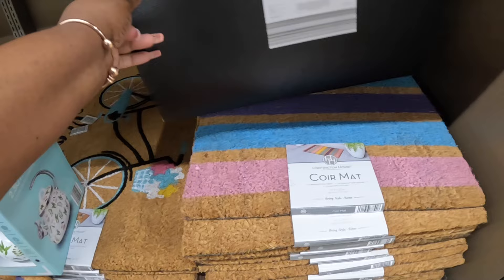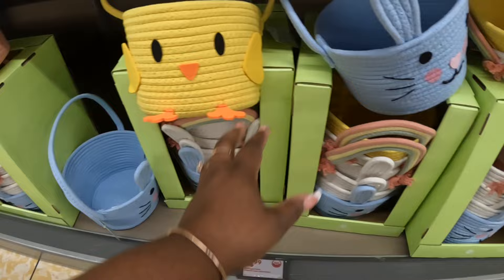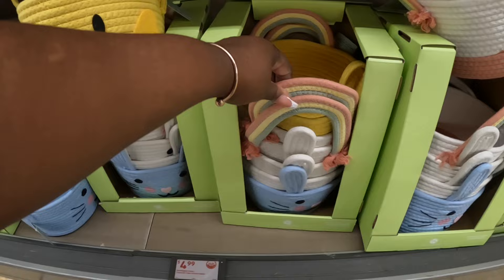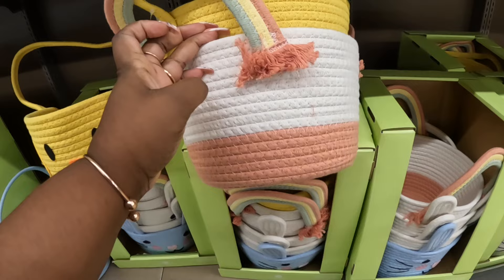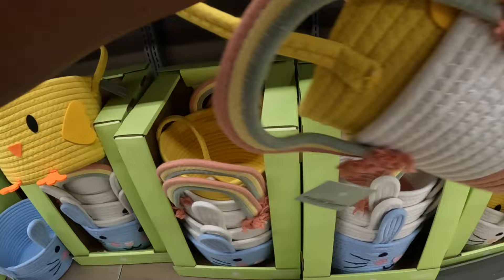These Easter baskets are $5. There's a chick, a bunny, one with a cute little rainbow handle, the bunny — and then this one has a rainbow handle, white, and then the chick.